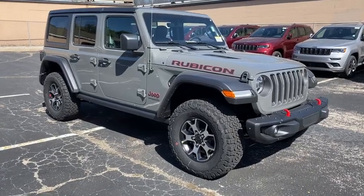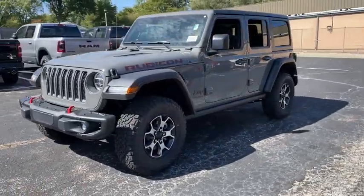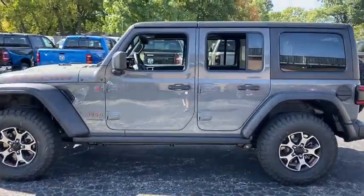Come test drive the 2021 Jeep Wrangler. Few vehicles are better off-road than a Jeep Wrangler. This is the one that started it all — traceable to the original Jeep, the Wrangler is the very symbol of off-road capability.